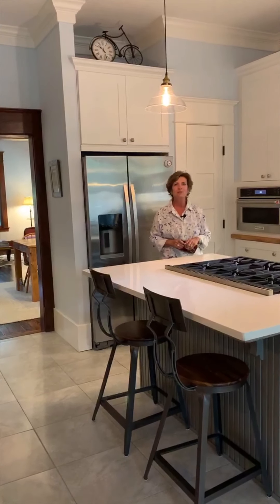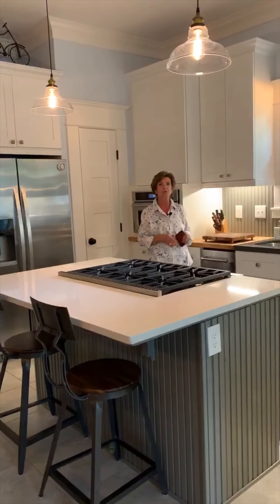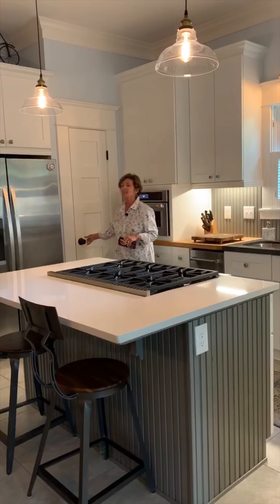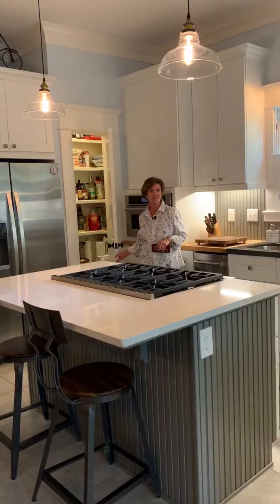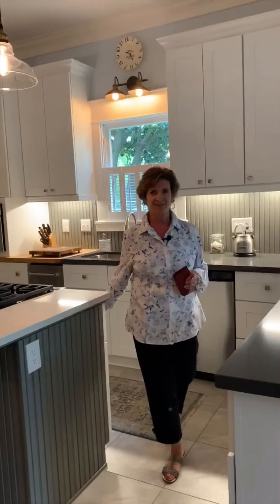The kitchen has been fully renovated and you're going to love it. It has great features including this Wolf gas six-burner range. It has a walk-in pantry that makes great use of the space, wonderful storage, soft-close drawers, and beautiful lighting throughout.